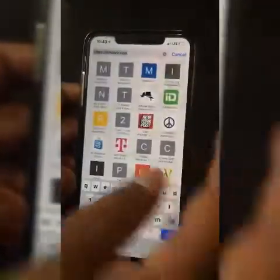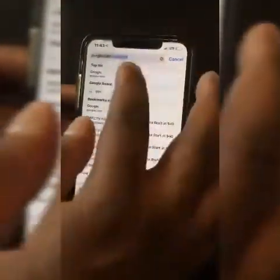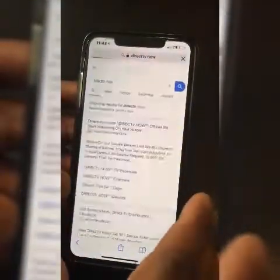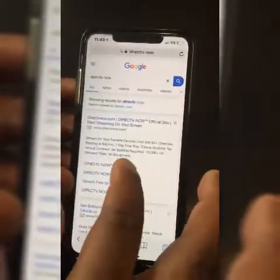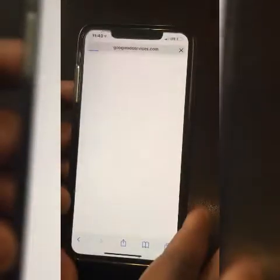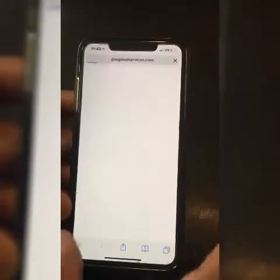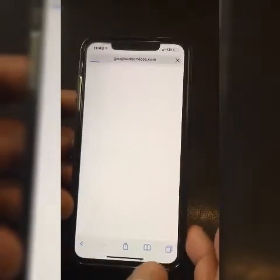If I went to Safari and searched Google, then went to DirecTV Now to look at the packages, it would stop at a certain point and wouldn't load any further. I would have to close out the website and do a dozen things, and even when I tried those steps over and over it still wouldn't get past the same part.